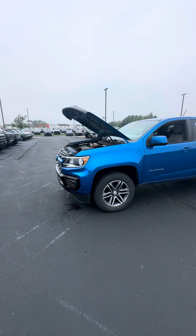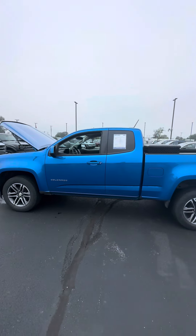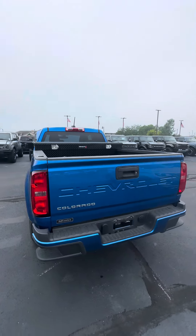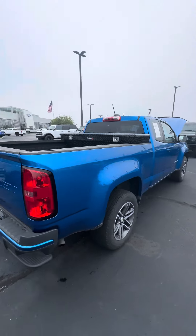Good morning. This is Eddie at Bill Estes Ford, just wanted to bring you my new daily special. This is the 2021 Chevy Colorado two-wheel drive work truck. It's only got 15,000 miles.